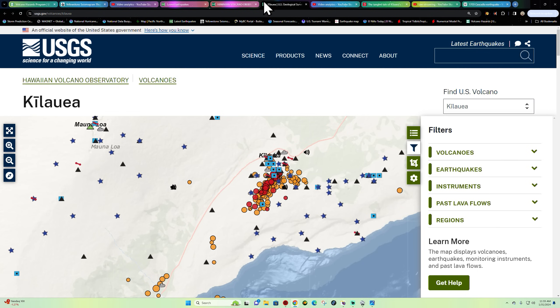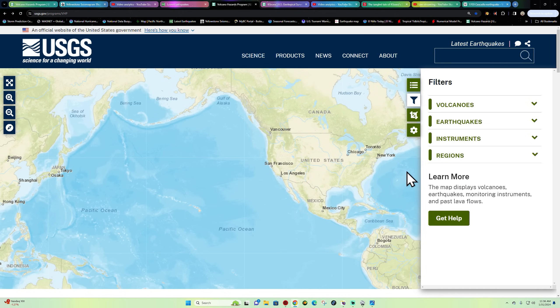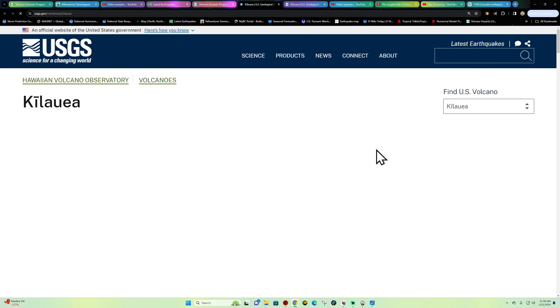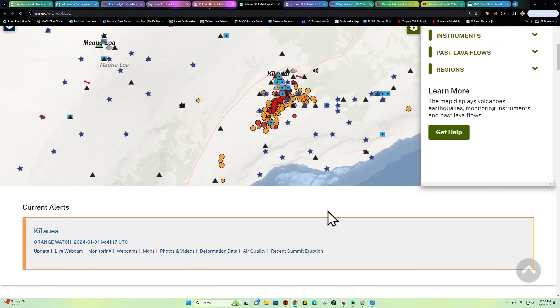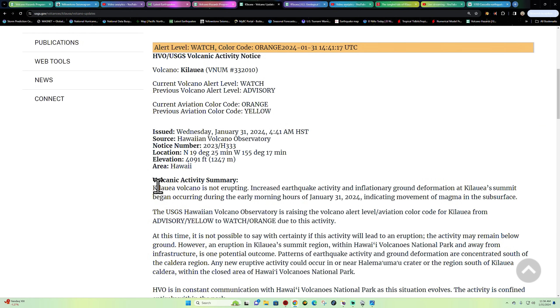We are getting awfully close in terms of eruption activity happening soon. They did upgrade the Hawaii Kilauea volcano from yellow — its previous status — to orange watch level, indicating that this thing is about ready to erupt once again. We've been watching this over the last couple of months. Since September we've seen a lot of inflation going on, and earthquake activity is the key to watching an eruption around any volcano.